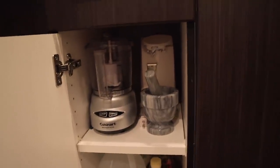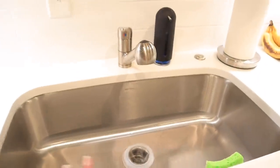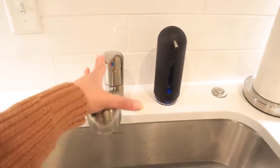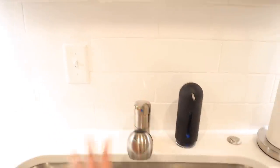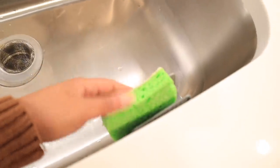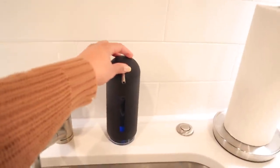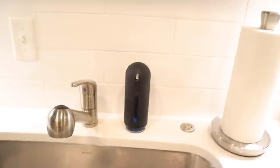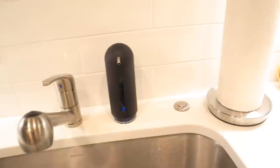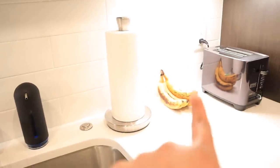Moving on, I have my sink — it's pretty big and deep and I really love it. The only thing I'd change is the faucet height. Here I have my sponge with a little sponge holder from Home Goods and my soap dispenser also from Home Goods — people are always asking where I got it because they think it's so cute. Then obviously my napkin holder, some bananas, and a toaster.